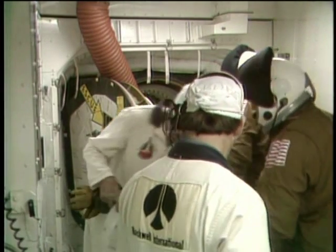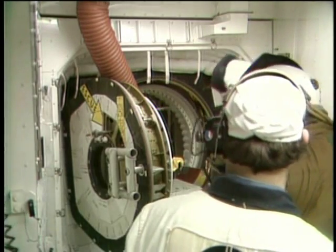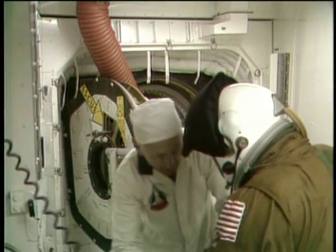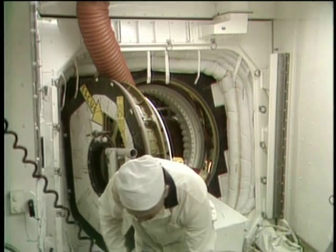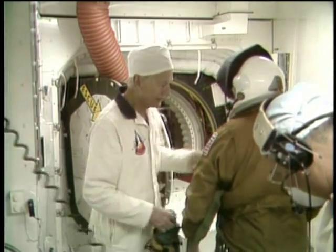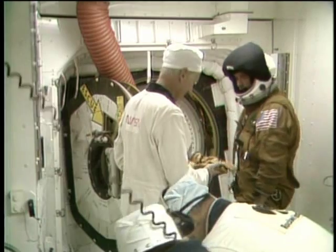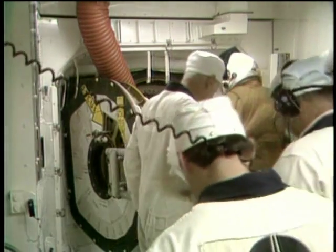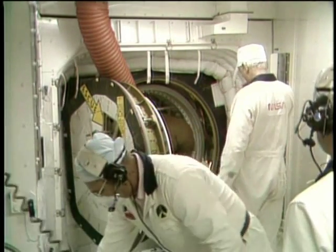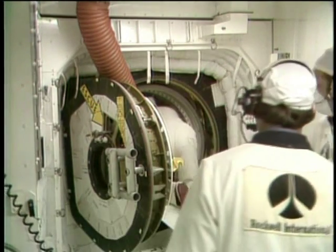At the present time, both astronauts John Young and Bob Crippen have their helmets on. John Young is just about to get into the orbiter. He was gesturing — is it okay? — and yes, it is okay. He is crawling through the doorway now into the orbiter, moving along the platforms along the back wall of the crew compartment, and up to his seat. Pilot Bob Crippen gives a little wave to the closeout crew in the white room. Inside astronaut Lawrence Shriver is one of the support astronauts helping with the ingress.